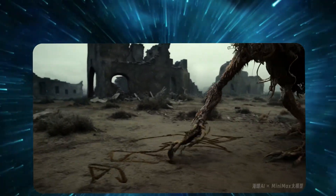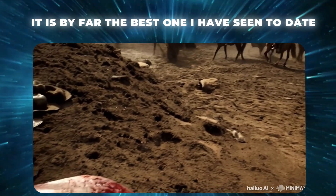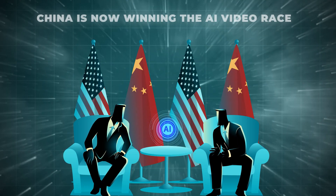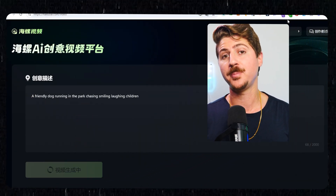A brand new AI video model just got released a few days ago and it is by far the best one I have seen to date. The craziest part is that it's from China. China is now winning the AI video race against the United States. I'm going to show you some of the craziest examples and then I'm also going to show you how you can use this 100% free. So let's jump right in.